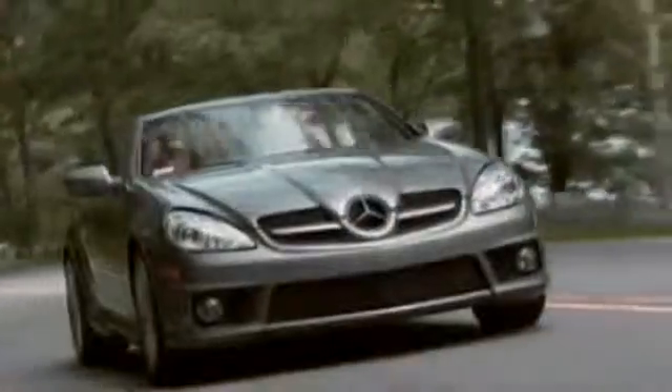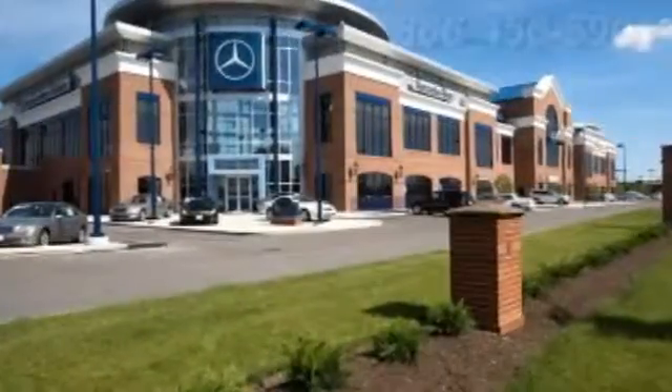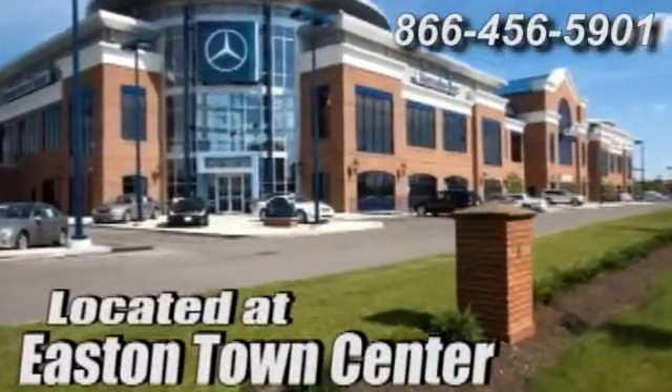Hug the curves in the unique style and roominess of this smart car today. Come experience luxury the Jermaine way at Mercedes-Benz of Easton, conveniently located at Easton Town Center.